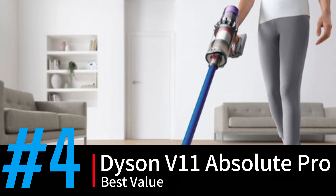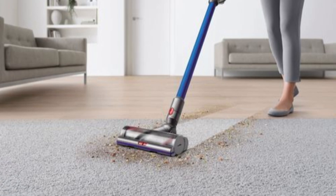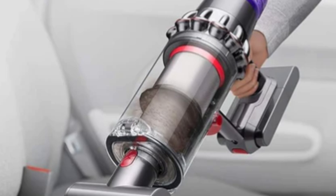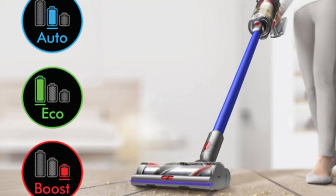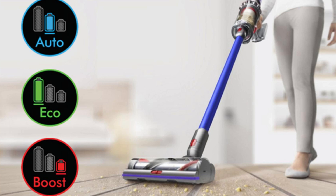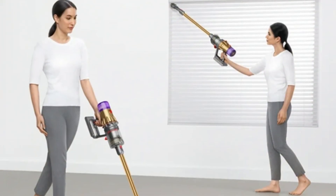At number four, we have the Dyson V11 Absolute Pro, best value. The Dyson V11 Absolute Pro is an outstanding choice for a high-performance cordless vacuum. Its powerful digital motor, generating 185 AW of suction, easily handles fine dust and larger debris, making it ideal for deep cleaning various surfaces. Equipped with three cleaning modes — Eco, Medium, and Boost — it allows users to balance battery life with suction power, delivering up to 60 minutes of runtime in Eco mode.